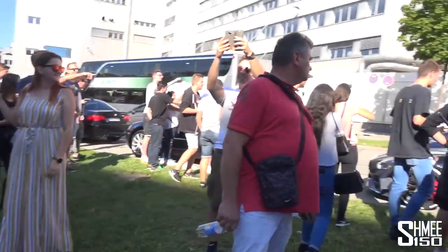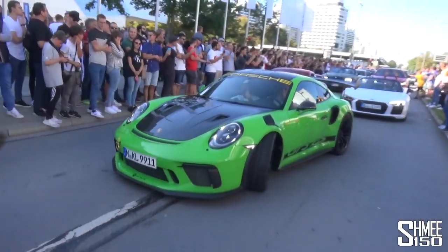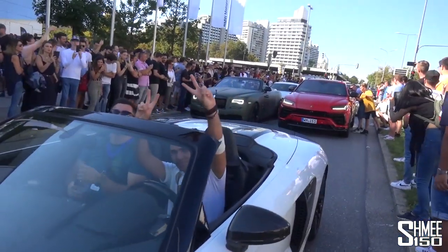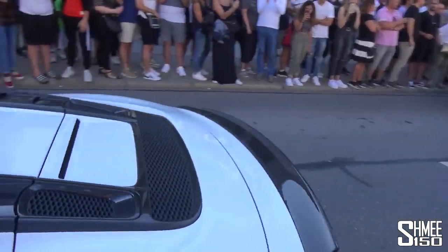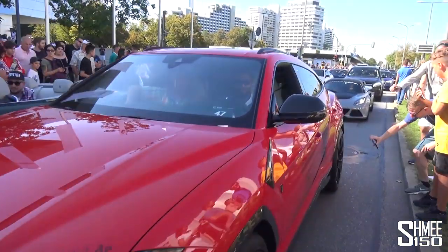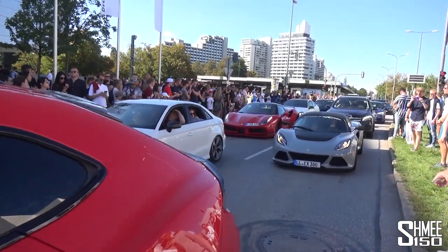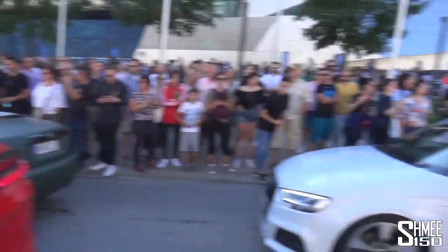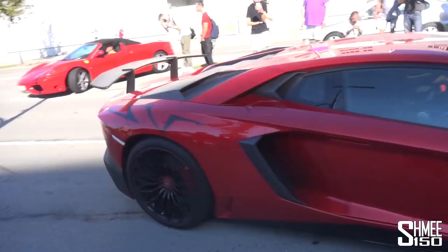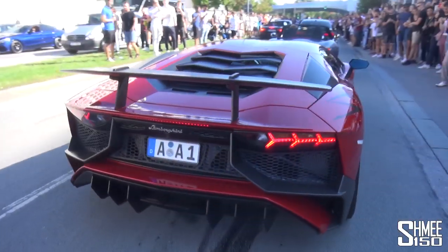Two lanes of cars being ridiculously loud, all queuing, and I'm just walking out through the middle of the road. Supercar traffic jam - all very cool. Urus and Dawn. Red Aventador SVs today - one of the cars of the day. I love that plate - that is literally the ultimate German number plate.